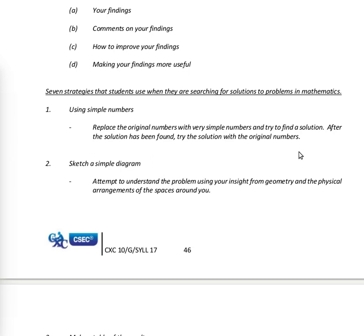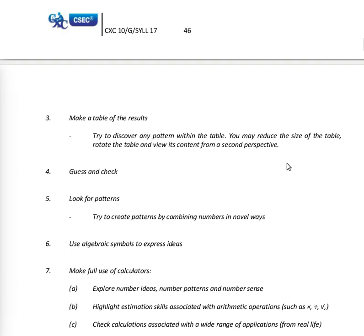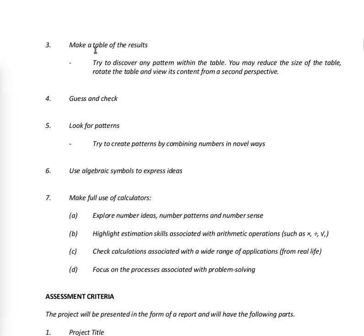Strategy two: sketch a simple diagram — attempt to understand the problem using your insight from geometry and the physical arrangements of the spaces around you. Strategy three: make a table of results — try to discover any pattern within the table. You may reduce the size of the table, rotate it and view its contents from a second perspective.